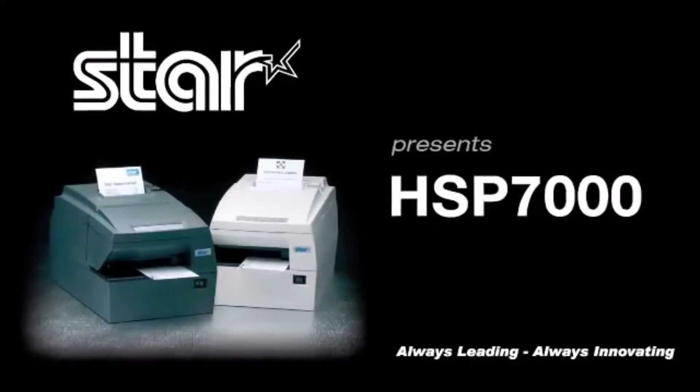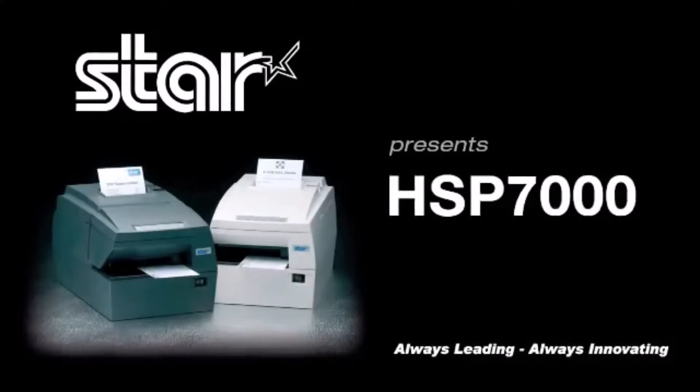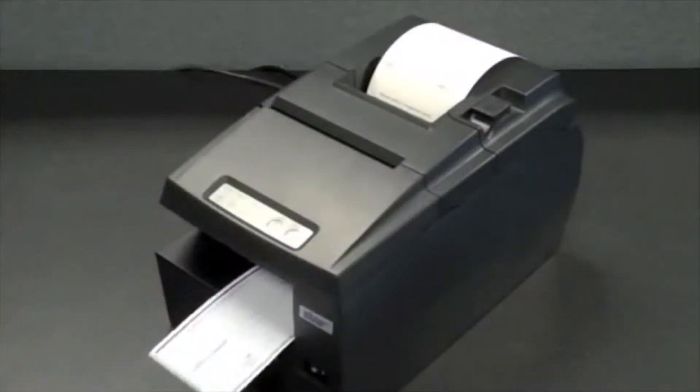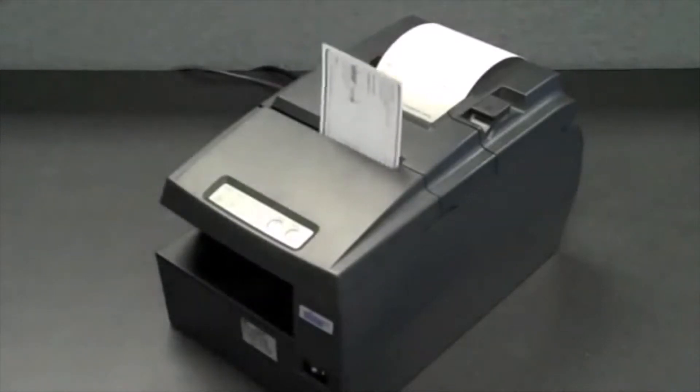Star Micronics is pleased to introduce the HSP7000 Multifunction Hybrid Printer, a printing solution providing you with all the features and reliability you demand at a price you can afford.